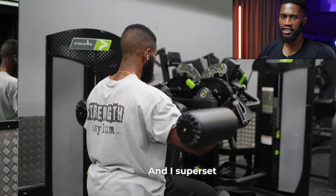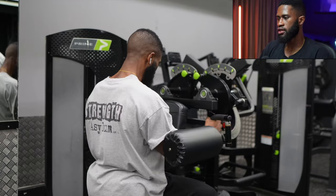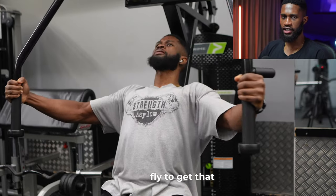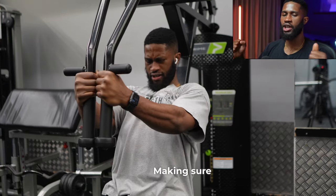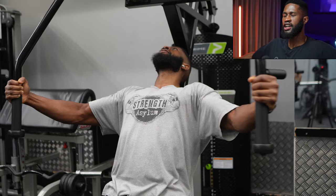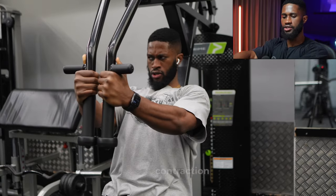After that we do some machine laterals for the side delts - more or less two sets - and I actually superset that with some dumbbell bicep curls just to get some arm pump. We then finish off with a chest fly to get that chest really pumped. With this I did three sets, making sure I get a completely full stretch and then a very good contraction.